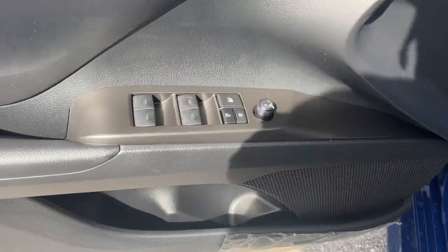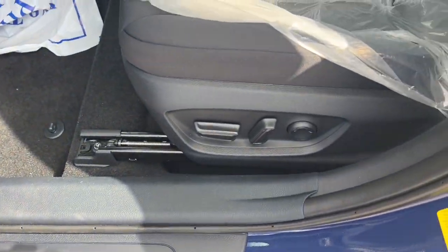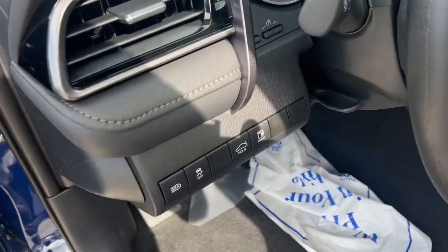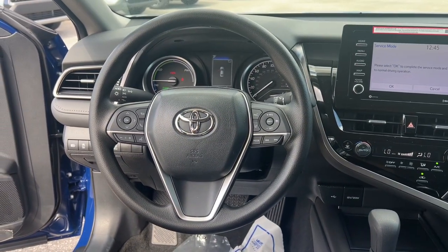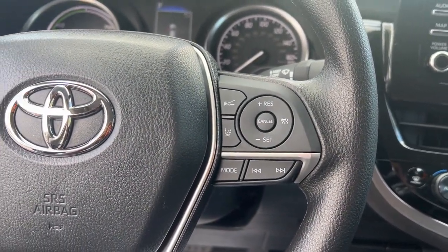The following are some of this vehicle's highlighted options: Apple CarPlay and/or Android Auto, keyless entry, backup camera, satellite radio, steering wheel audio controls, electronic stability control, power driver seat, dual zone AC, alarm, and intermittent wipers.